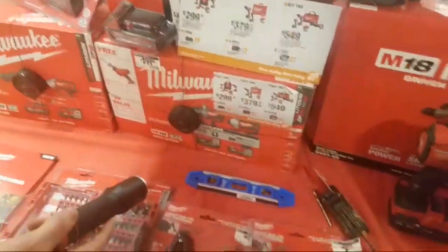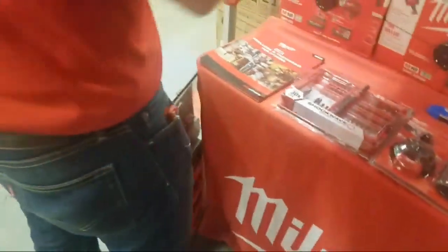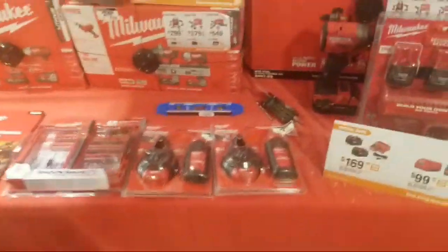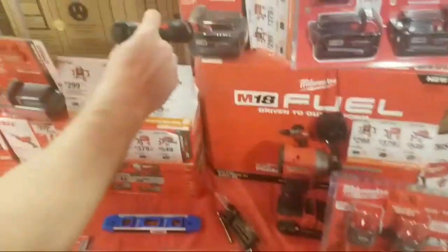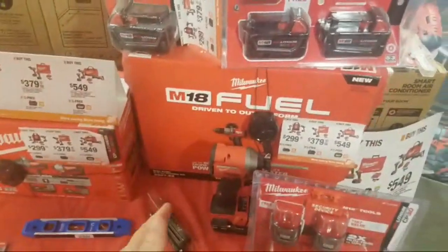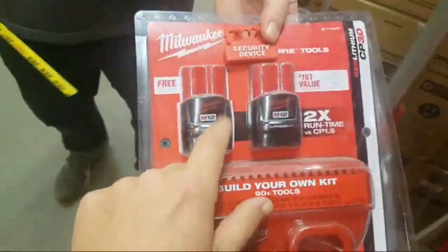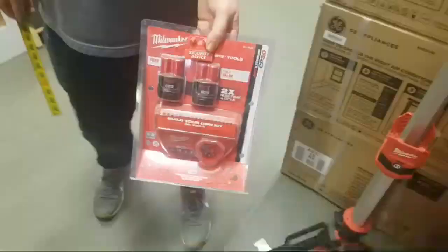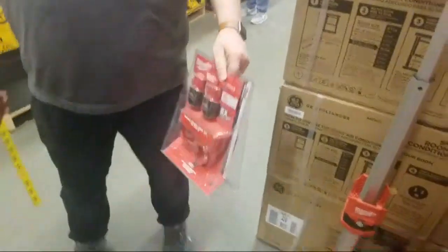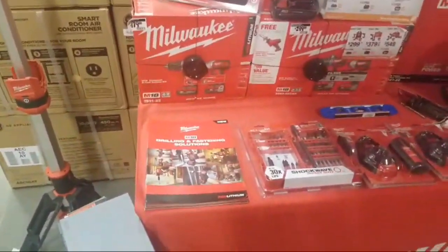You got the threes in? Yeah, we have them in. The three high-output batteries — that's a great deal, $99. A lot of stores sold out of that. And we have the six and the 12 for $250 too.